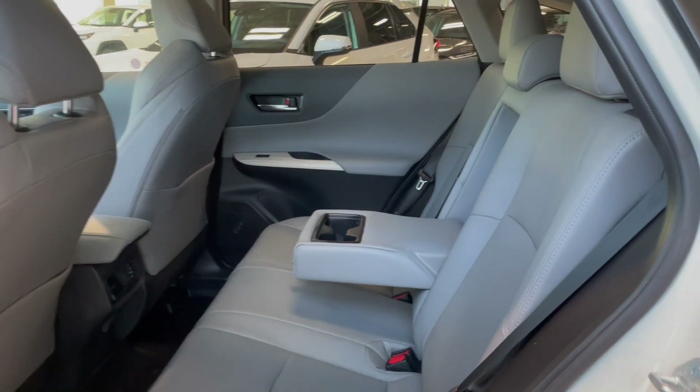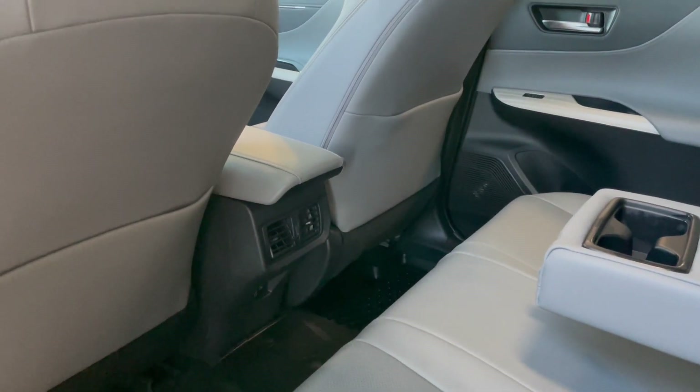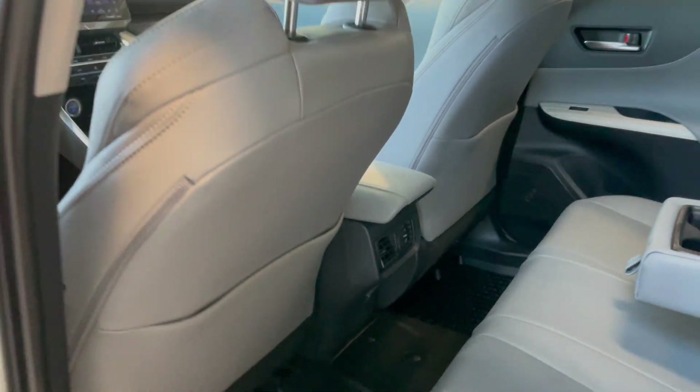Taking a look at the rear seats, you have two fold-out cup holders. You also have outlets on the back of your centre console, and storage pouches in each of the seat backs.